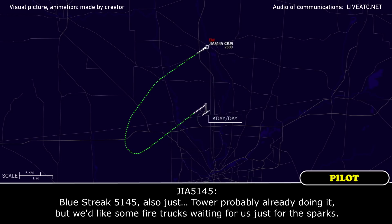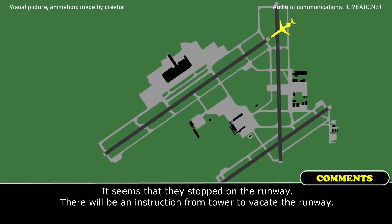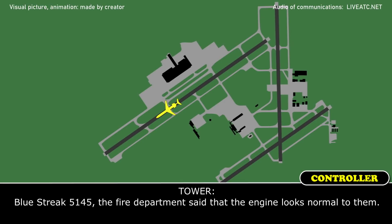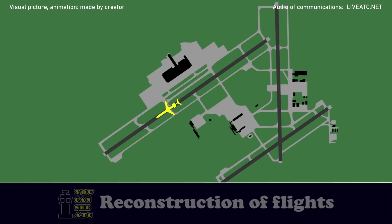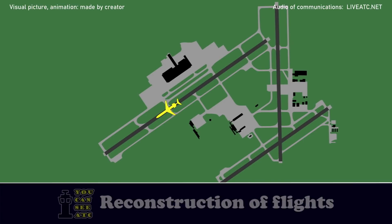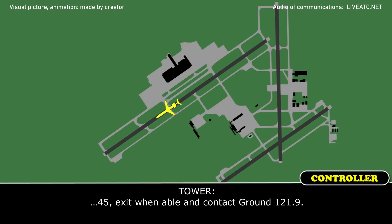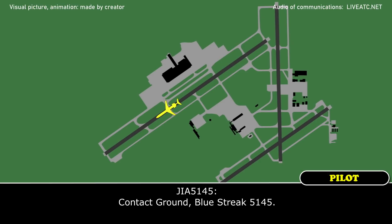Blue-3-5-1-45, also we'd like some fire trucks waiting for us just for the sparks. After 51-45, the fire department said that the engine looks normal to them. Just stand by for now, Bushy 51-45. Tower, Bushy 51-45 would like to return to the gate please. Exit when able and contact ground. Then contact ground, Bushy 51-45.